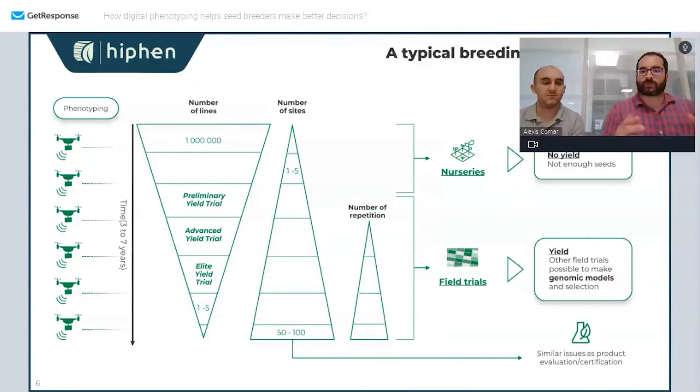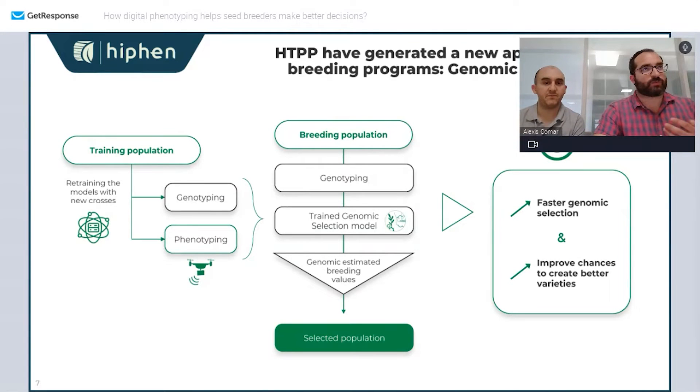In a typical breeding program you have two widely different types of trials: nurseries and field trials. What happened lately and created a huge willingness for breeders to work on high-throughput phenotyping is what we call genomic prediction. Genomic prediction created a brand new set of trials where the idea is to have crosses that will never make elite lines, allowing you to train your model. In those trials, yield is not really relevant.